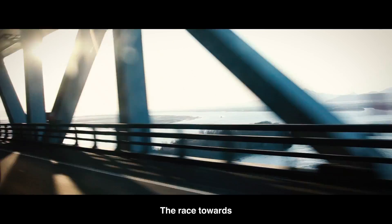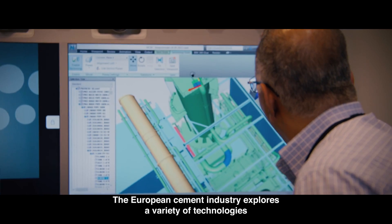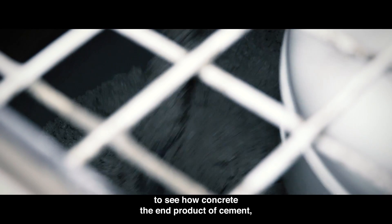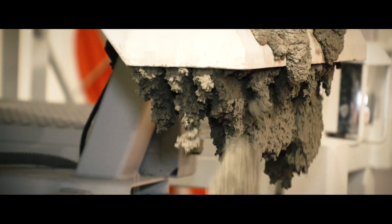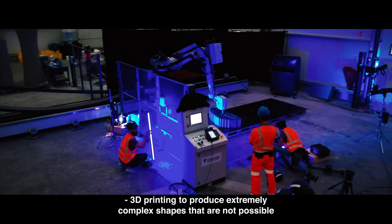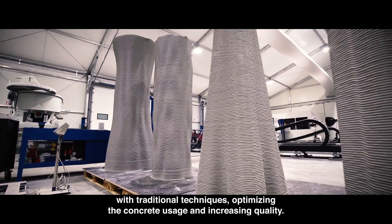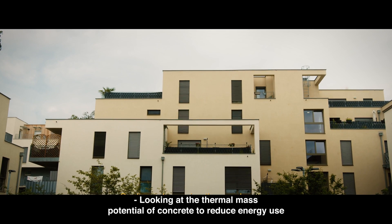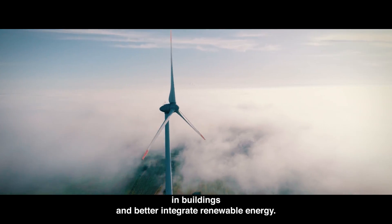The race towards carbon neutrality expands well beyond cement production itself. The European cement industry explores a variety of technologies to see how concrete, the end product of cement, can be better used to reduce CO2 emissions. These technologies include 3D printing to produce extremely complex shapes not possible with traditional techniques, optimizing concrete usage and increasing quality, and looking at the thermal mass potential of concrete to reduce energy use in buildings and better integrate renewable energy.